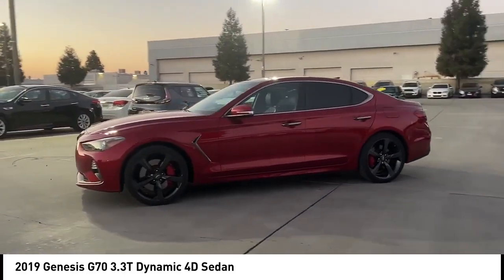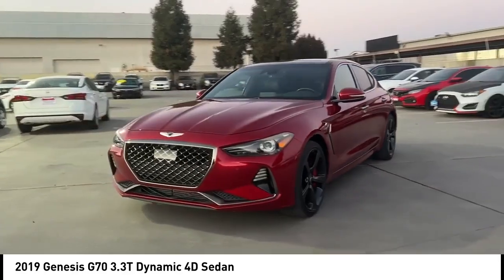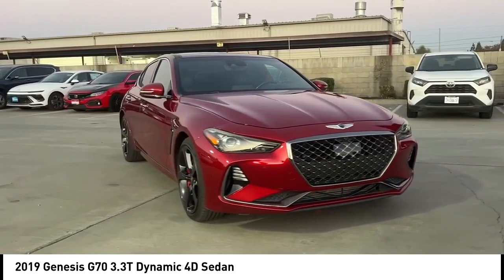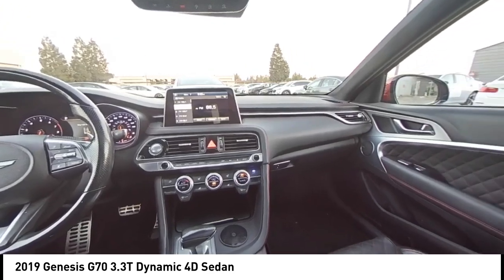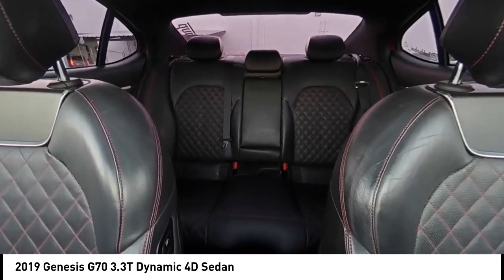This vehicle has less than 55,000 miles. Here are some of this vehicle's great options: alloy wheels, brake assist, remote keyless entry, four-wheel disc brakes, speed control, electronic stability control, traction control, rear window defroster, navigation system.